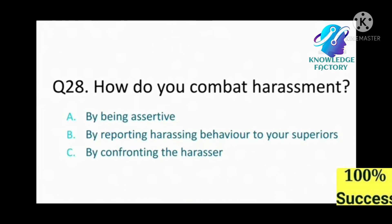Question number 28: How do you combat harassment? A) by being assertive, B) reporting harassing behavior to your superior, C) by confronting the harasser. Read carefully. Answer: A, by being assertive.